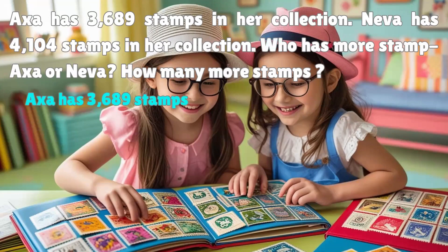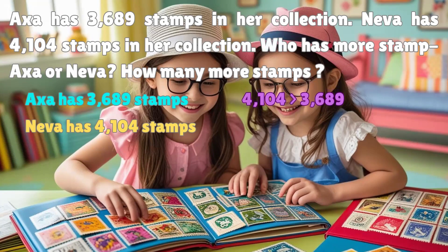AXA has 3,689 stamps. Neva has 4,104 stamps. To see who has more, we look at the numbers. 4,104 is bigger than 3,689, so Neva has more stamps. How many more does Neva have? To find out how many more, we subtract.